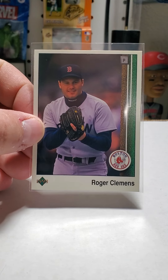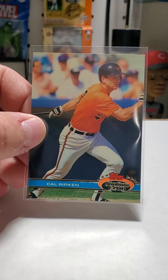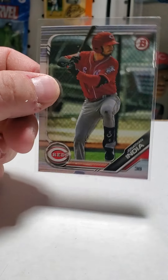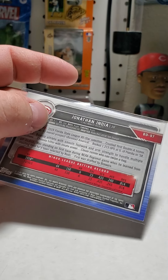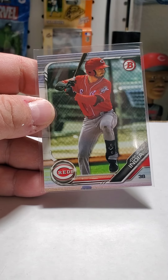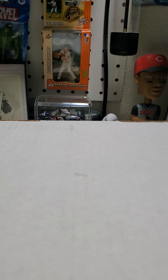Some '89 Upper Deck cards, there's a '91 Stadium Club. Then he had this in the 50-cent box as well — it's from Bowman Draft obviously, since he was the NL Rookie of the Year this year.